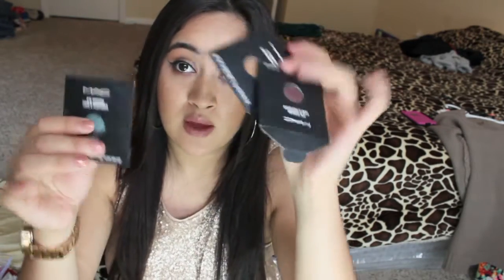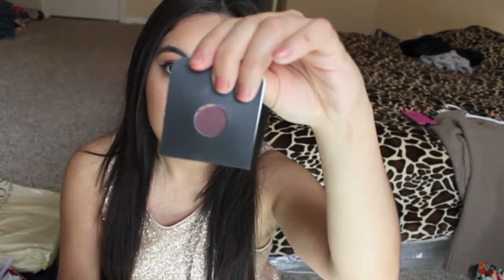The next thing I got at MAC were eyeshadows to put in my eyeshadow palette. The first color I got was Steamy — it's a very turquoise color. The next color I got was Sketch — it's a very purplish color. And the next color I got was Amber Lights — it's a very goldish color with a little champagne in it. It's also a very neutral color.